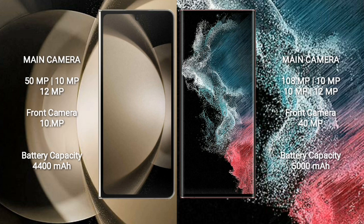Samsung Galaxy Z Fold 5 rear-side triple camera setup: 50MP plus 10MP plus 12MP, and front camera 10MP. Samsung Galaxy S22 Ultra rear-side quad camera setup: 108MP plus 10MP plus 10MP plus 10MP plus 12MP, and front camera 40MP. Samsung Galaxy Z Fold 5 has a 4400mAh battery with 25W fast charging support.